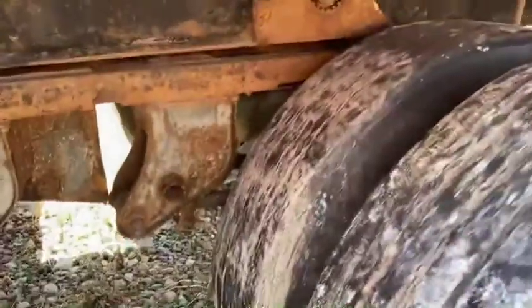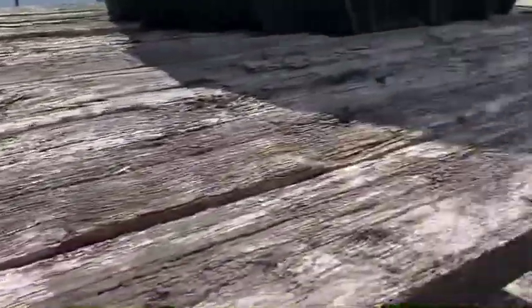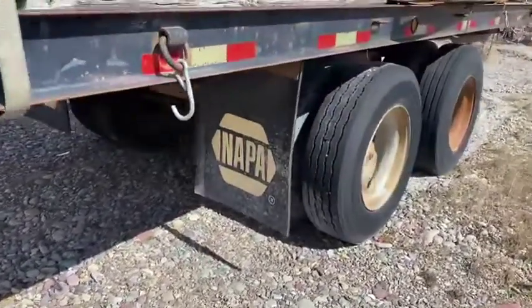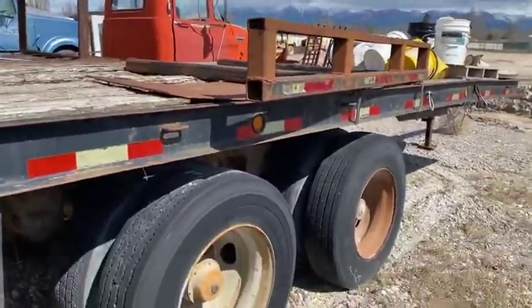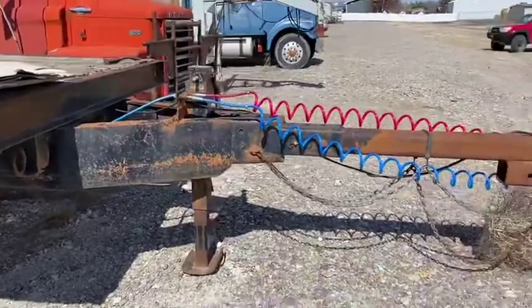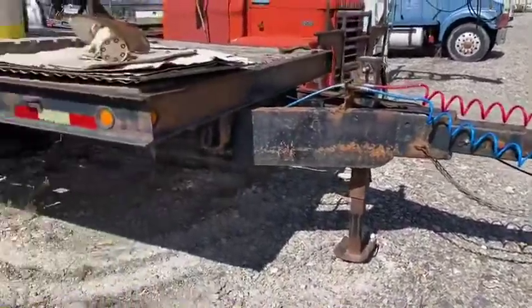The deck needs replacing, but it's got four tie-downs. It's just a custom-made, thrown-together 26-foot hay trailer — that's it. You see it folks, in Kalispell, Montana. Extended tongue — there you go.